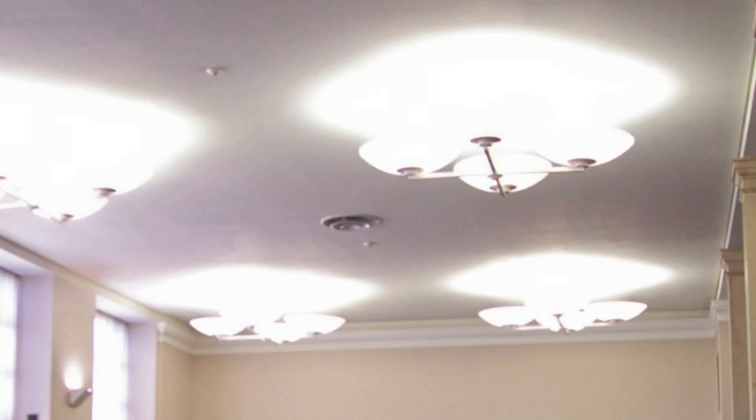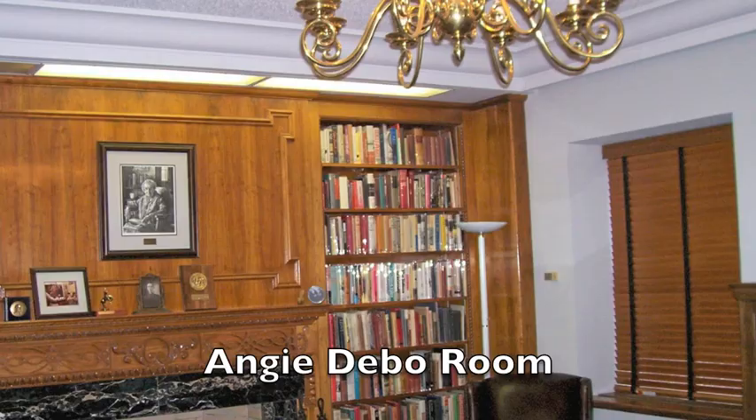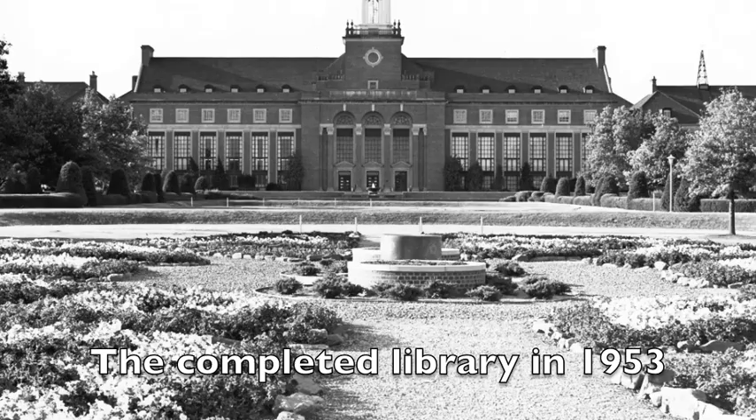But at the same time, in some ways it looks more like a 30s building than really a 50s building on the outside. And that might be because it was conceived before the war.